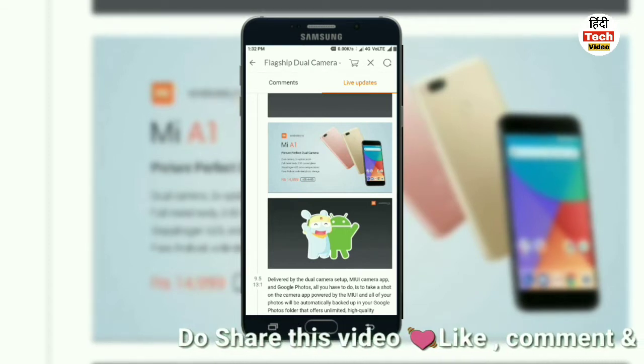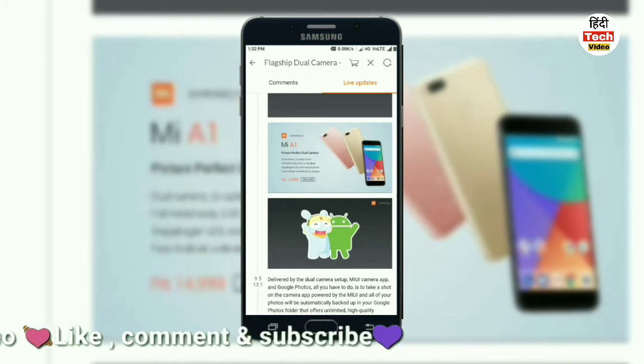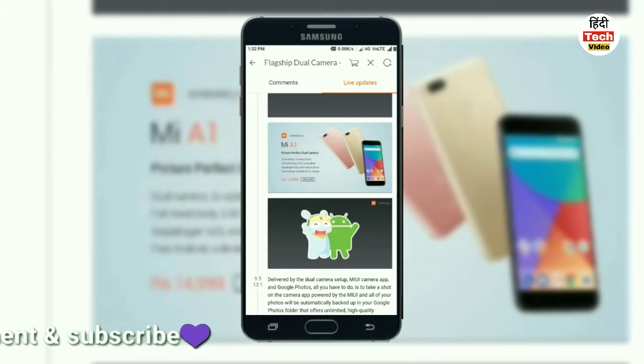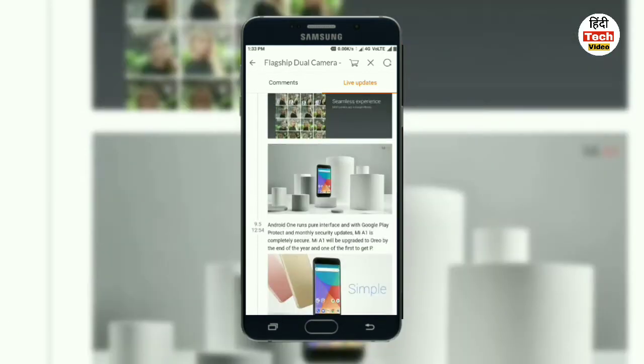This phone offers a pure Android experience because it is Android One, ready for Google. You'll get a pure Android experience, and it comes with unlimited photo storage from Google.